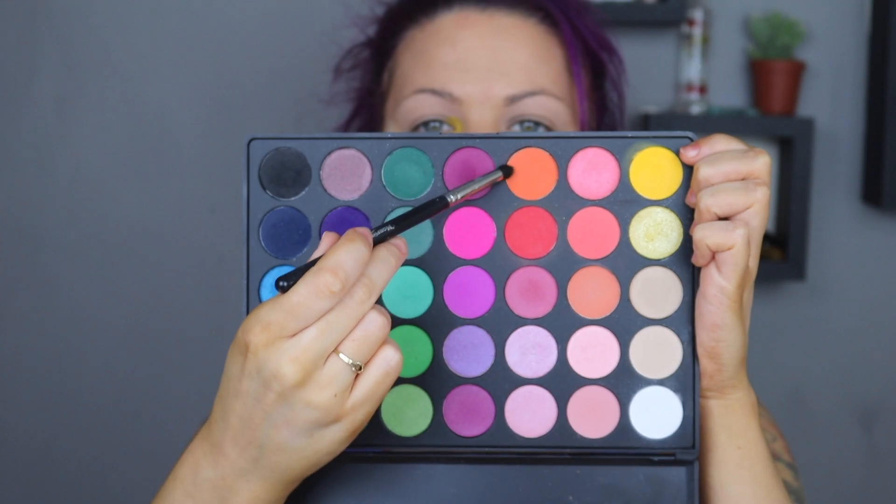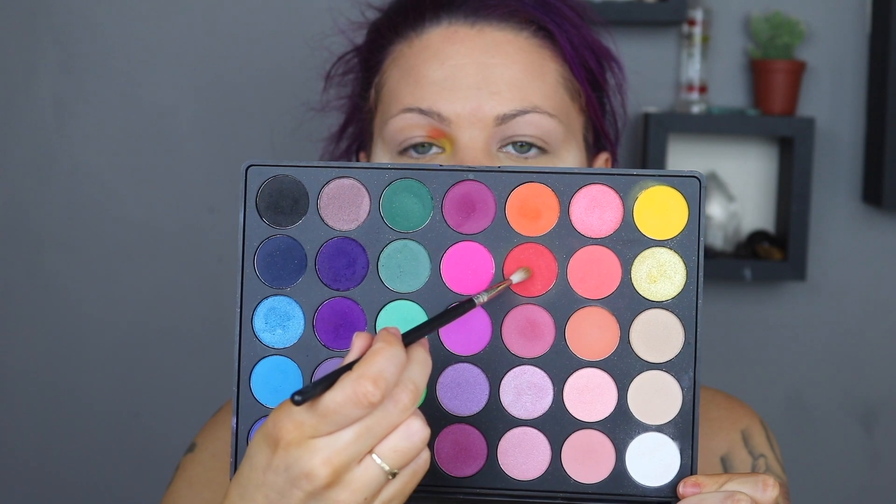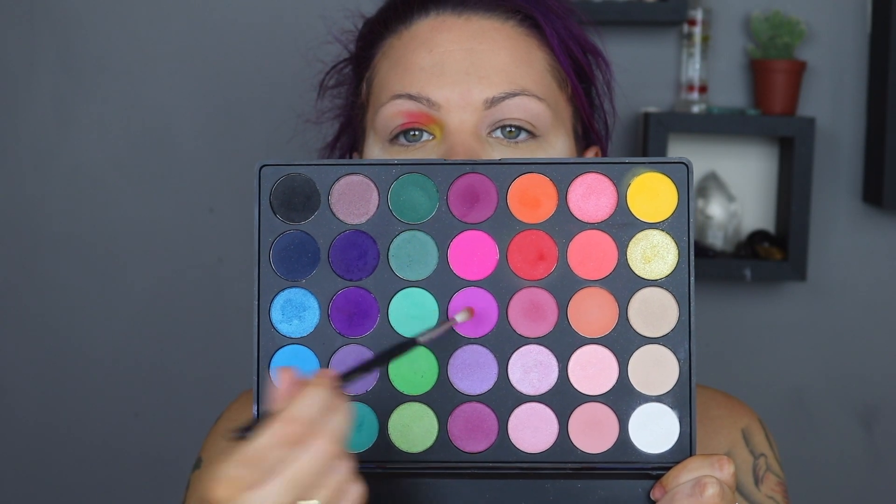Moving on to the eyes, I'm picking up the Jeffree Star Thirsty palette and taking the yellow shade — I can't remember the name — and working on my inner corner. Then I'm using the Morphe 35B palette, taking some orange, some red, then a purpley shade mixed with the pink just above it. I was doing a rainbow shape — I didn't really have much guidance, just winging it. It's looking a little patchy, and I also used a dark purple from the palette. I used a piece of card to keep the line at the outer corner really sharp.